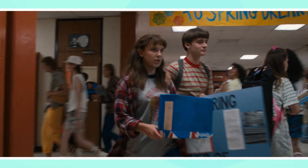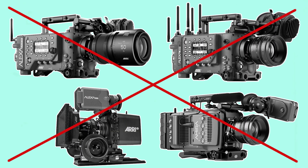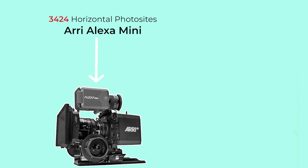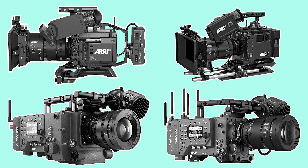When this resolution requirement was first introduced a number of years ago, it controversially cut out most ARRI cameras from approval, including the most popular cinema camera of the time, the Alexa Mini, which has 3424 horizontal photosites — just short of the 3840 that are required. Since then, ARRI has released a few cameras capable of recording at Netflix's required resolution, which we'll get into later.